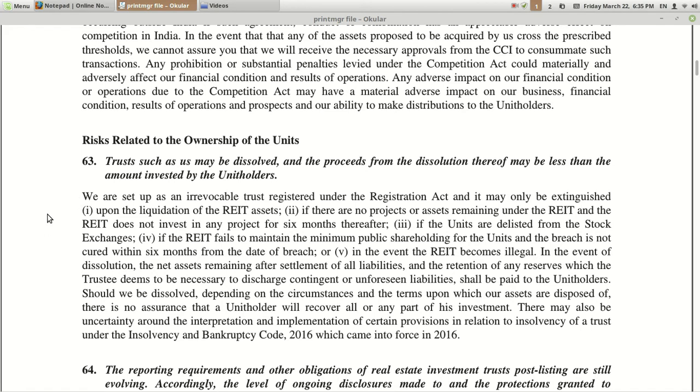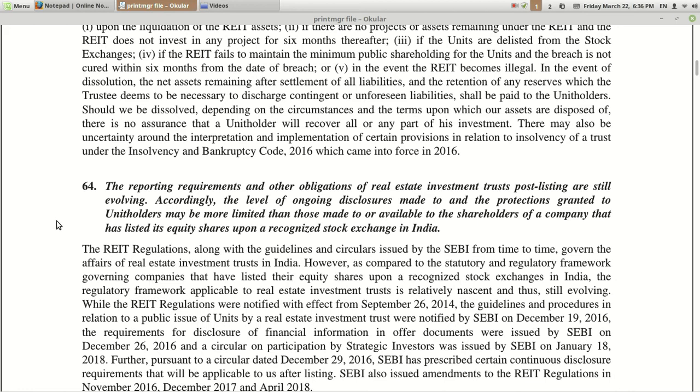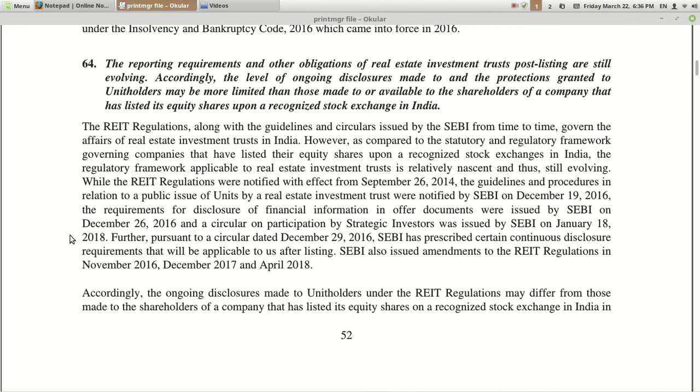Sixty-first: land is subject to compulsory acquisition by the government under the Land Acquisition Act, and compensation may be inadequate — this could impact functioning if they collide with government plans. Sixty-second: they may be subject to the Competition Act, and the Competition Commission can impact their operations. The fifth type of risk is related to ownership of units. Sixty-third: the trust may be dissolved — though irrevocable, something bad could still happen. Sixty-fourth: reporting requirements and obligations for listed investment trusts are still evolving, so protections granted to unit holders may be more limited than those for regular shareholders of a listed company.